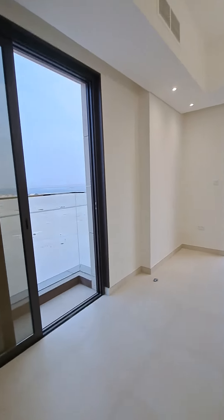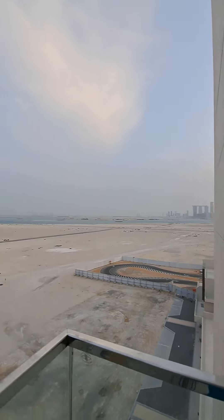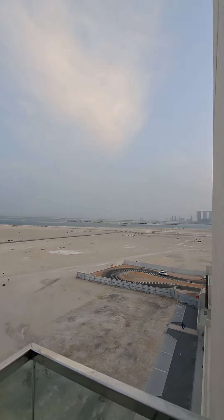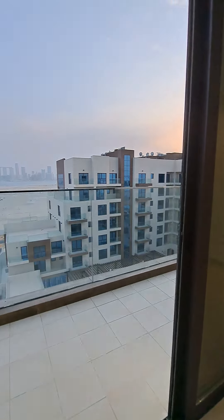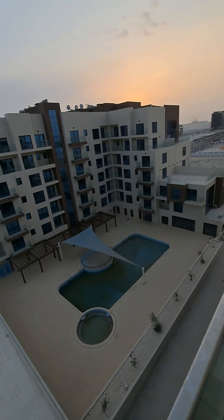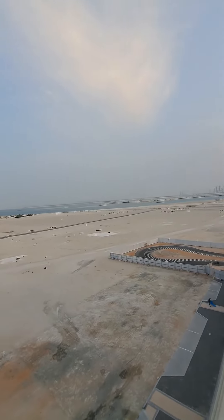Both balconies have a beautiful view. This is a very small balcony but it has a beach view. The other balcony is spacious — the best part about this layout is you get both the community view as well as the complete beach view.